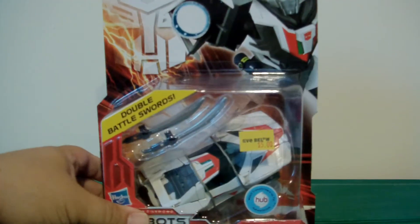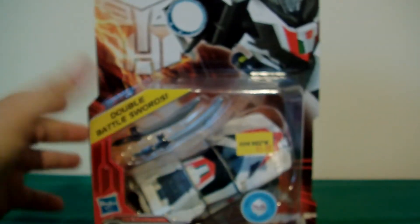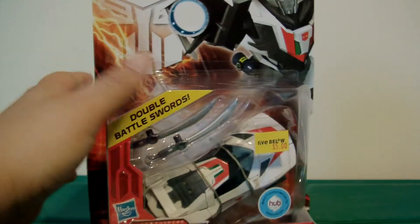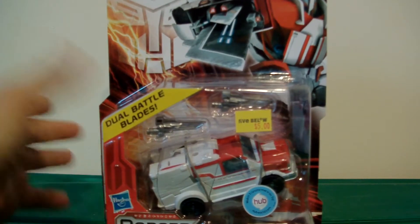The rest of this video will be Transformers. We'll start with some older items and then finish with new stuff. To finish my line of Transformers Prime, I went to a Five Below - everything in the store is less than five dollars. I was able to find Wheeljack - I did not have Wheeljack so that's why I had to grab him. There were a couple more but I left them for somebody else. I also grabbed Ratchet - very nice.